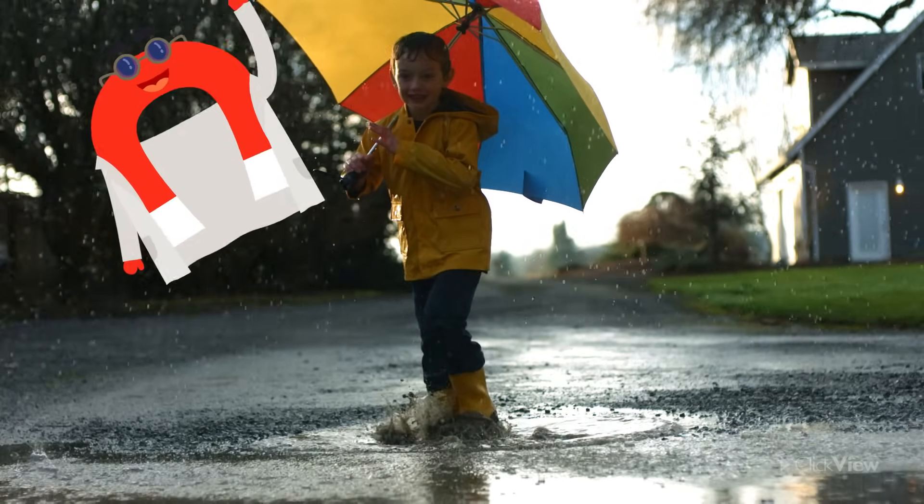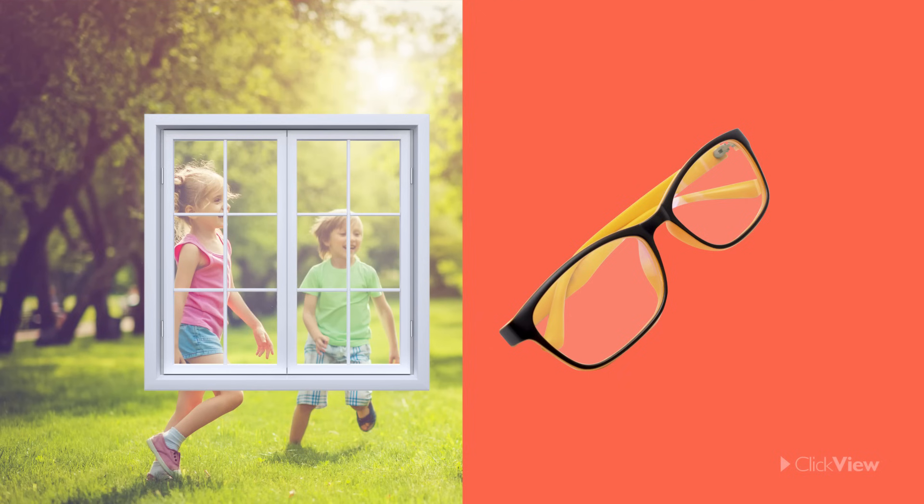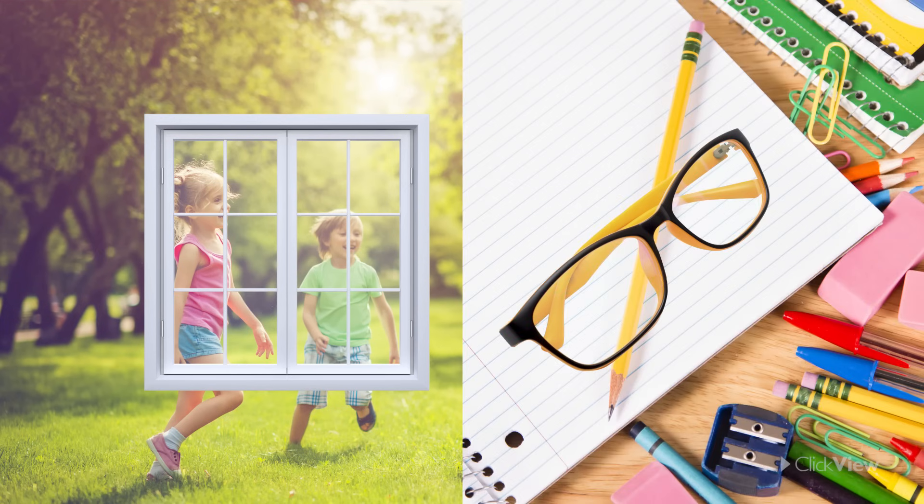Why do you think we use glass for windows and reading glasses? You've probably already guessed it — because you can see through it. These objects wouldn't be much use if they were made of wood, would they?